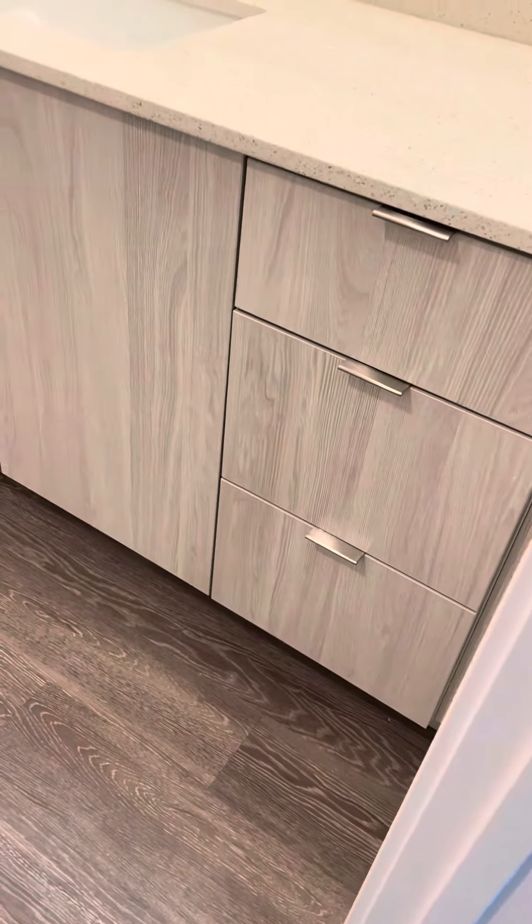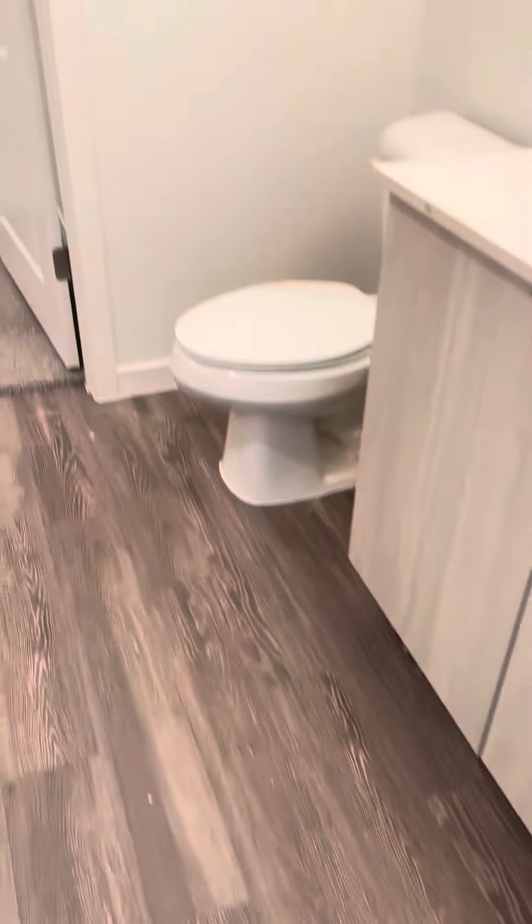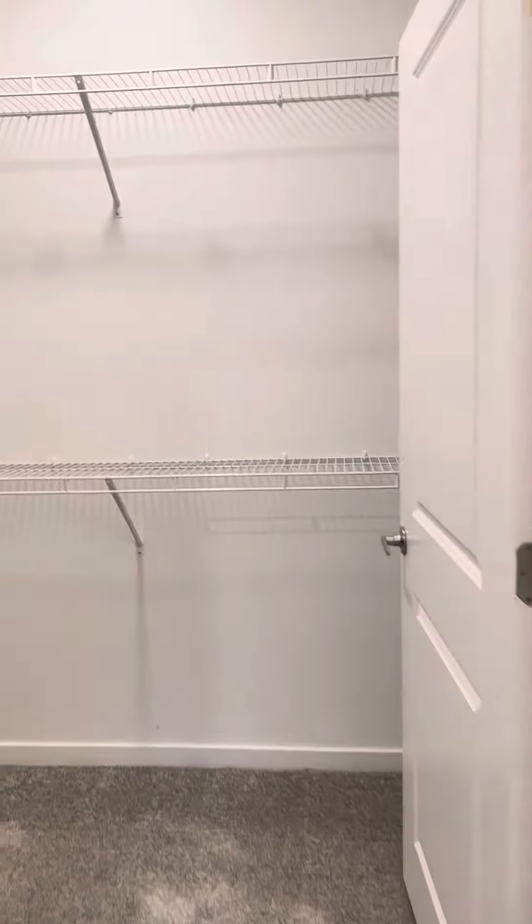Bathroom back here — great-sized vanity, extra storage below, and then you have your walk-in closet. It goes around here a little bit, and then a little bit extra over there.